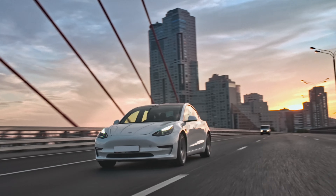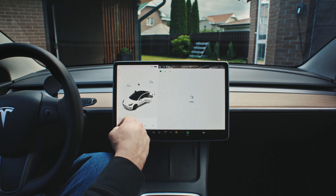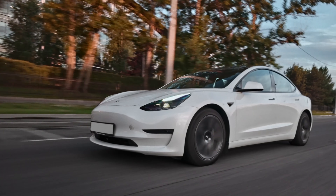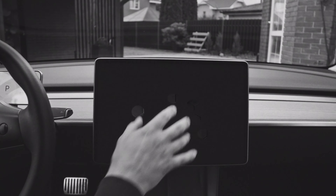Tesla is an extraordinary car, but its multimedia system has some challenges — not so many apps, a sluggish browser, and video services with limited functionality. But what if we told you it could be different? Touch the screen with four fingers.